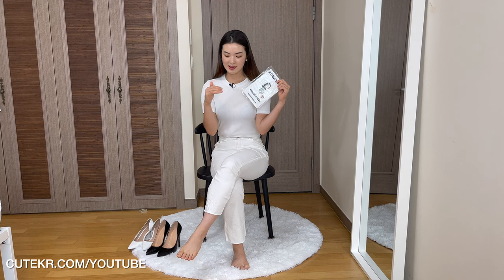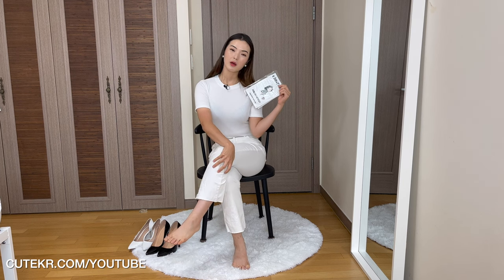You guys can see I'm wearing pants now and I'm going to wear K pantyhose. I'm going to wear K pantyhose something under this white pant.